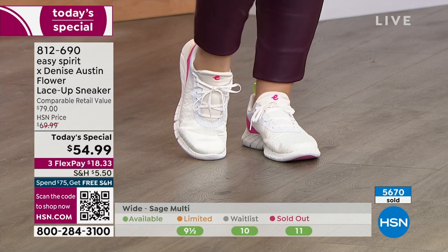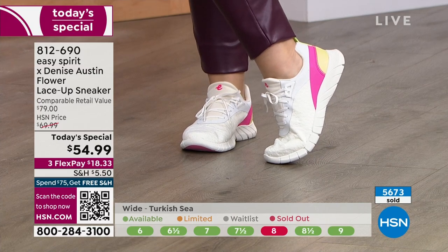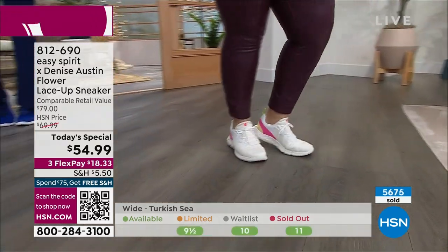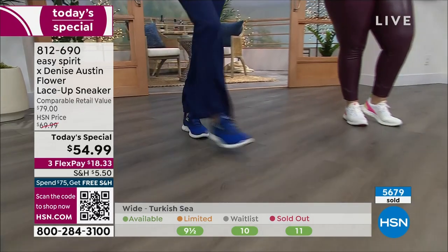This is all exclusive here at HSN. When I share with people that I work with HSN, they ask how many fashions we have. We have things that are exclusive — things you won't find anywhere else. This is one of them. We get to work with some of the best people, like Denise.